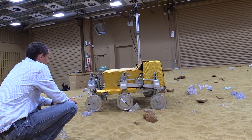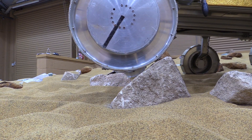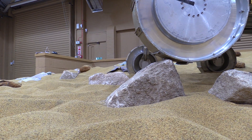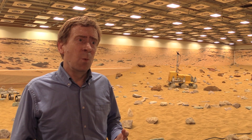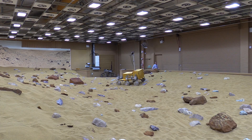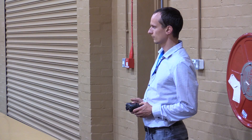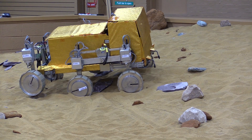We've built this Mars yard, as we call it, to be a representative test area for testing the ability of the rover to navigate and control itself as it moves across what will ultimately be the Mars surface. The rover is designed to move up to about 90 metres each day, and we need an environment where we can test that out — encountering the sort of rocks, slopes, and sand conditions it will see on Mars, to show that not only does the navigation software work, but mechanically that it will work as well, including its wheels and bogie system.